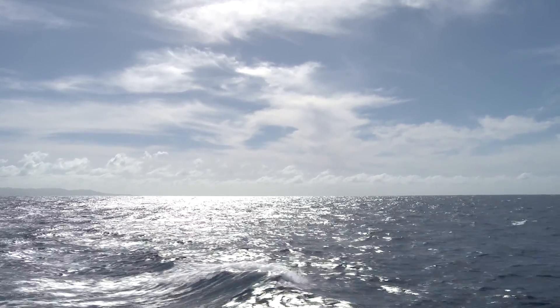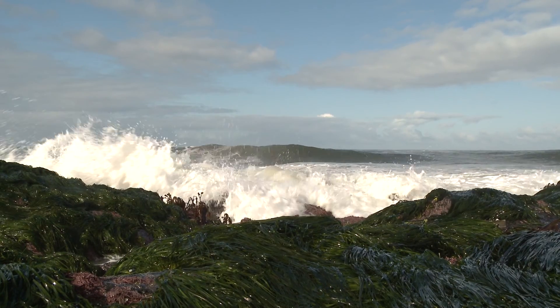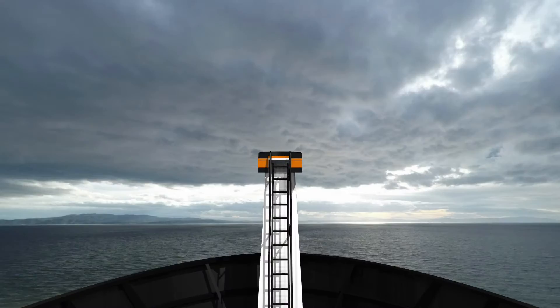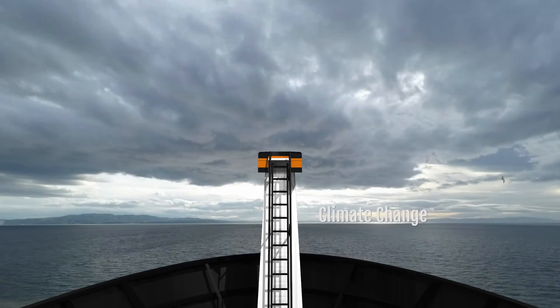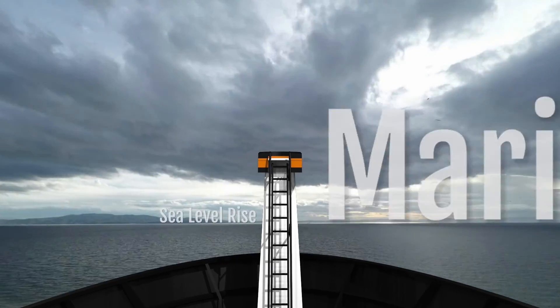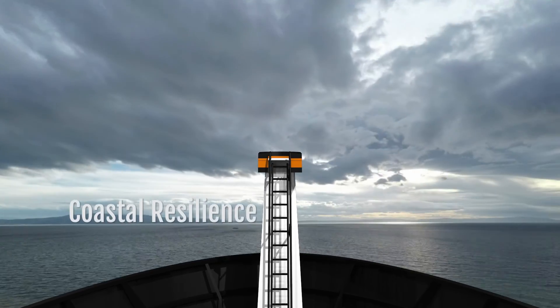70% of the earth is covered by the ocean, and the ocean interacts with the atmosphere and the land. Those interactions control the world we live in. Some of the most important questions facing society include climate change, the future of food supply, sea level rise, and geohazards such as earthquakes and volcanism along coastlines.